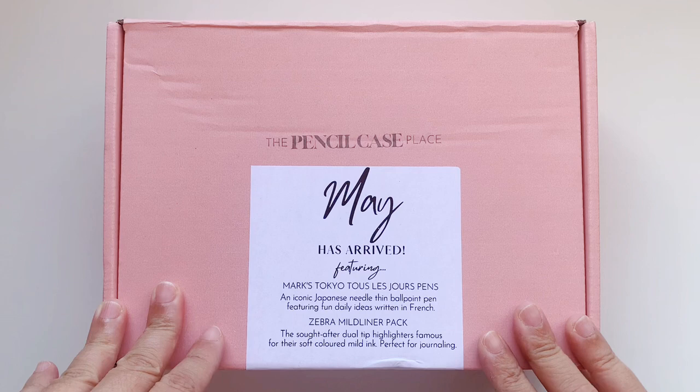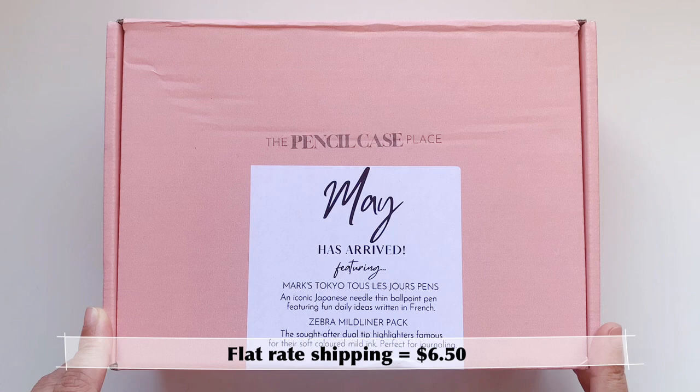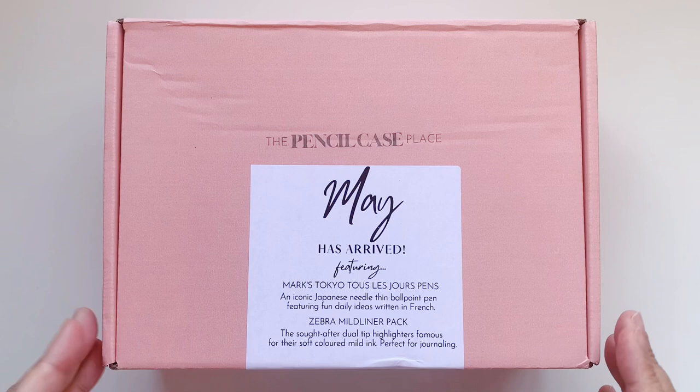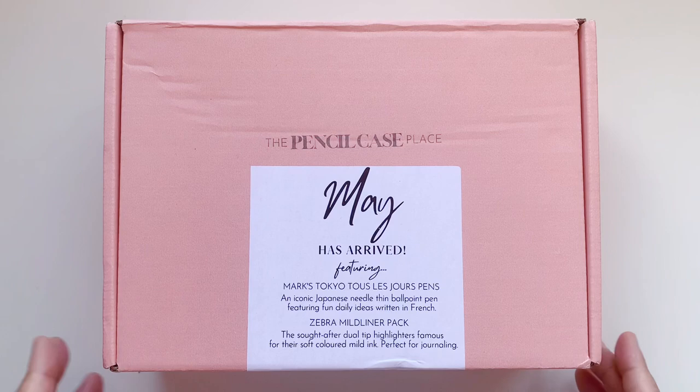Plus shipping — they have a flat rate of under $7 for domestic shipping, and you get free shipping if you spend over $90. This box was very kindly gifted to me, but this video is not sponsored.